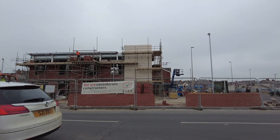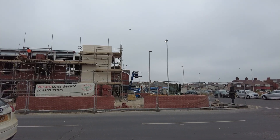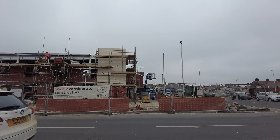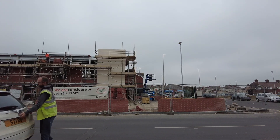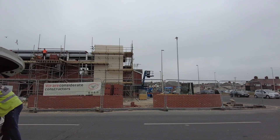I'll leave that one here guys and girls — just a quick update on the Taco Bell build here in Blackpool. Thanks for watching and until the next one, I will catch you later. Bye!